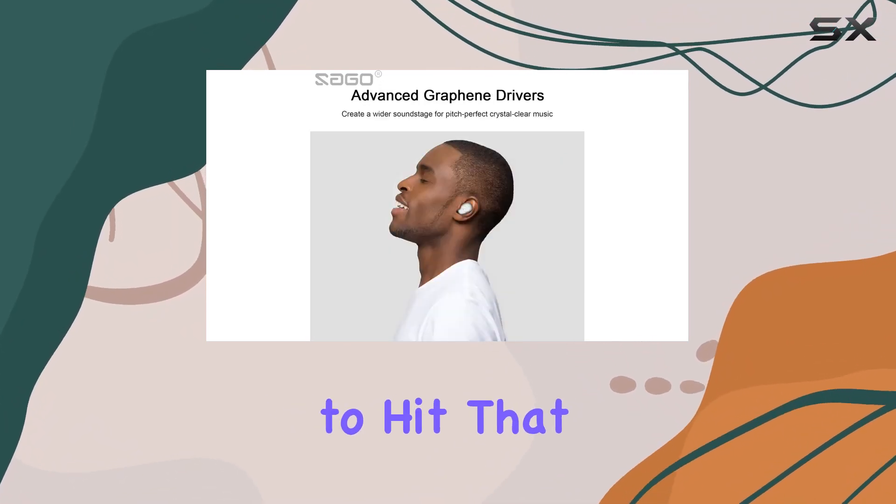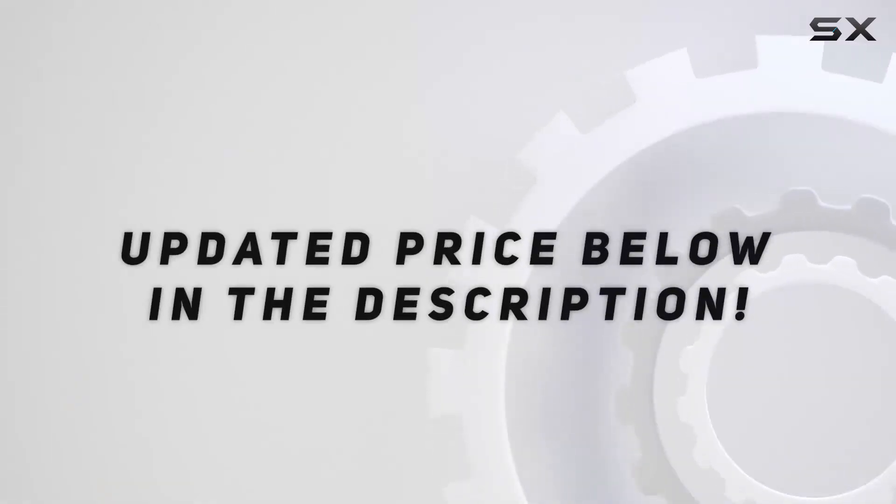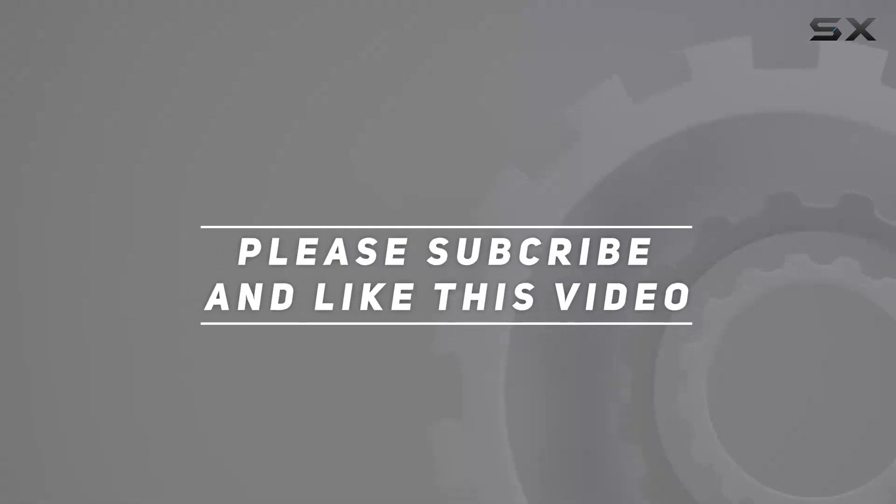Stay tuned for more tech reviews, and don't forget to hit that like button and subscribe for future updates. Check out the video description for the updated price, and thank you for watching.